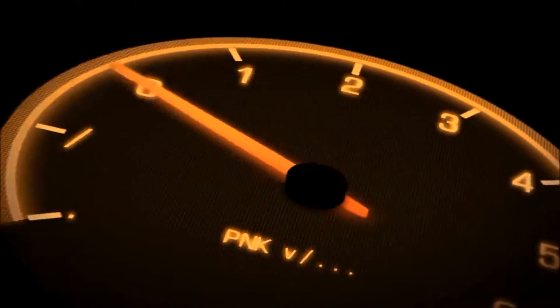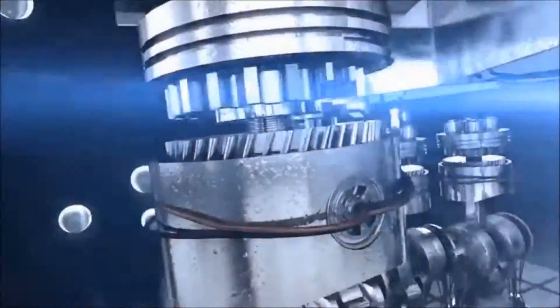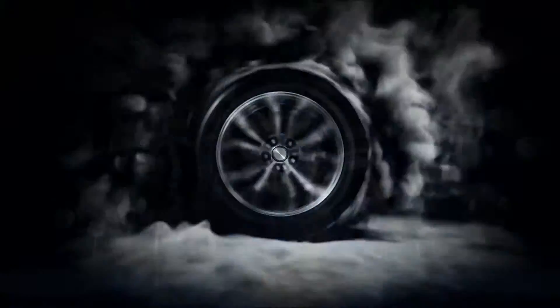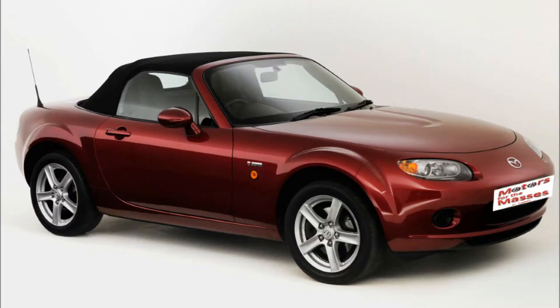Hello and welcome to another episode of Motors for the Masses. Today we are looking at what thrills you can have for under £6,000. So what options do you have? Well, you could go for one of these: a 1.8 litre, 124 brake horsepower, 2007 Mazda MX-5.